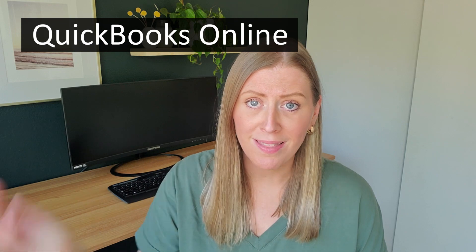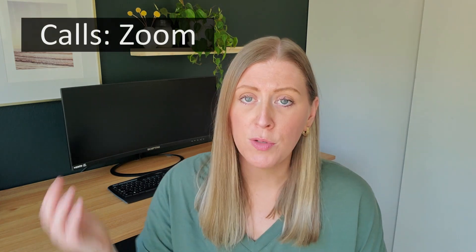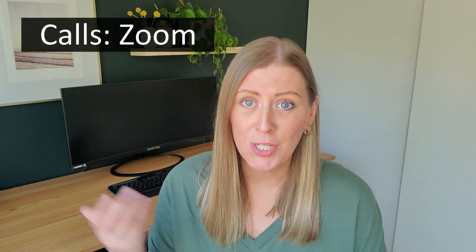Some of the really basic tools you probably think of right away is QuickBooks Online. That is a web-based platform now that you can access from anywhere, so I'm loving that. I've used that for about half my bookkeeping career. And of course you know about Zoom to connect with clients and talk to them.